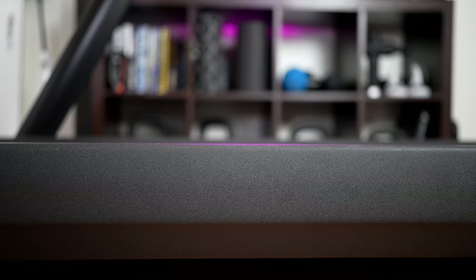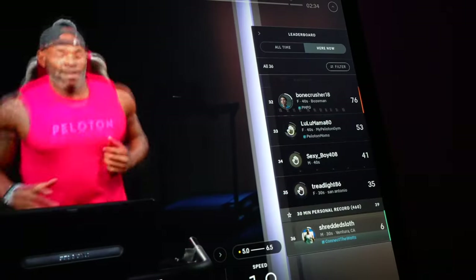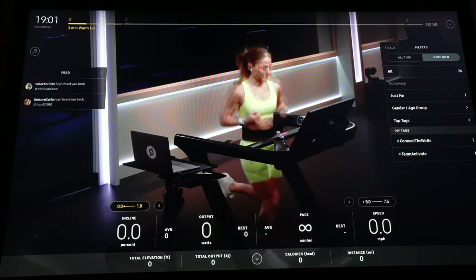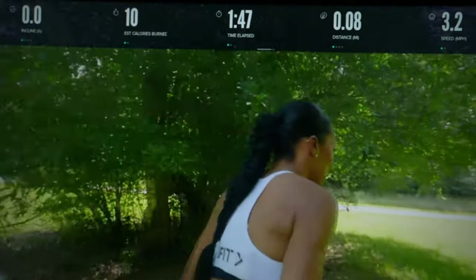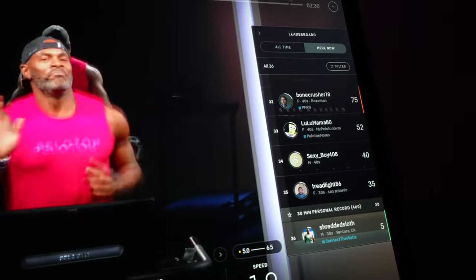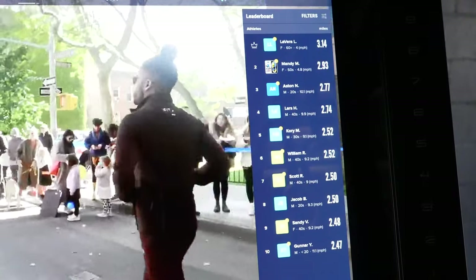The Peloton Tread has a much better overall UI and leaderboard. Browsing through classes on Peloton is much easier, and the metrics on screen are laid out in a more user-friendly way compared to iFit, which is the connected fitness platform NordicTrack runs on. Peloton also has a more interactive leaderboard where you can see who's in the class, how they're doing, and even give a friendly high five. NordicTrack does have a leaderboard, but you can't tell who's actually in the class or interact with them.